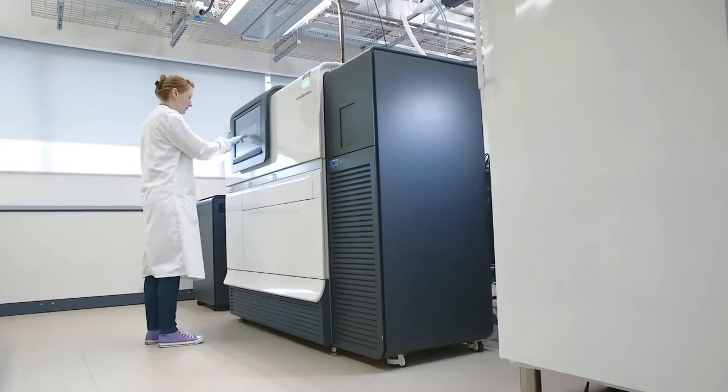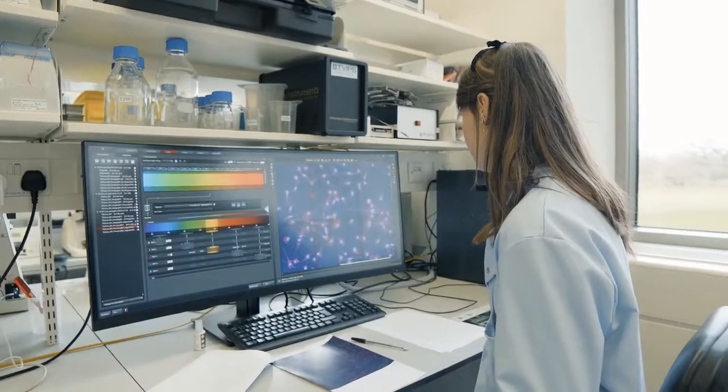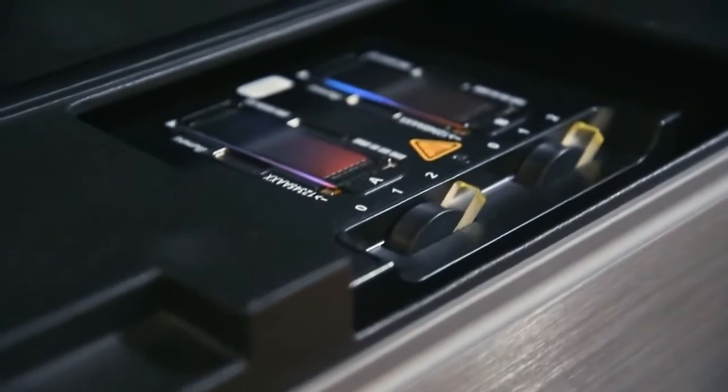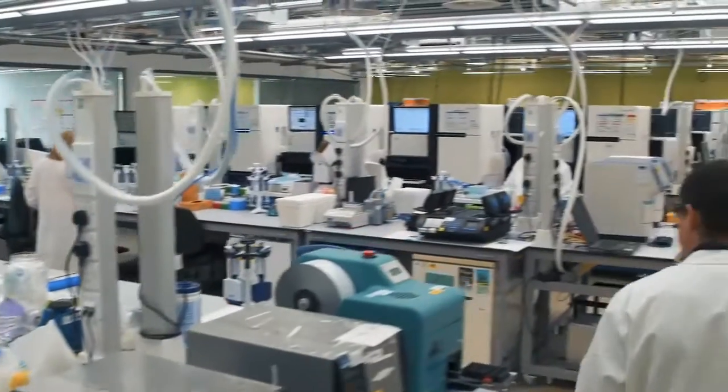The organisation is focused on providing the best scientific data in the field of genomics and biodata. We do a significant amount of sequencing here on site and that data is made available to scientists all around the world.